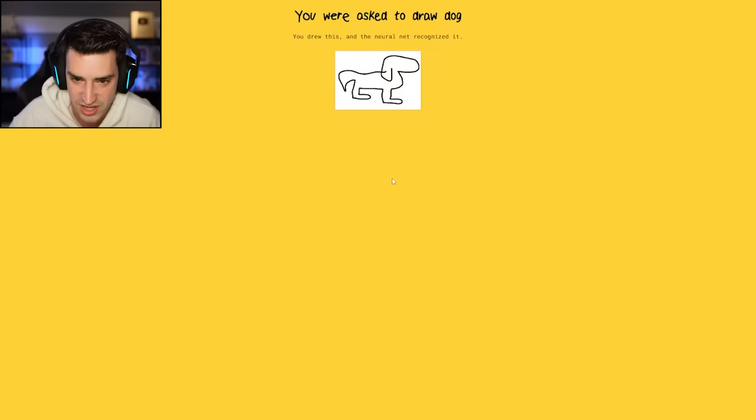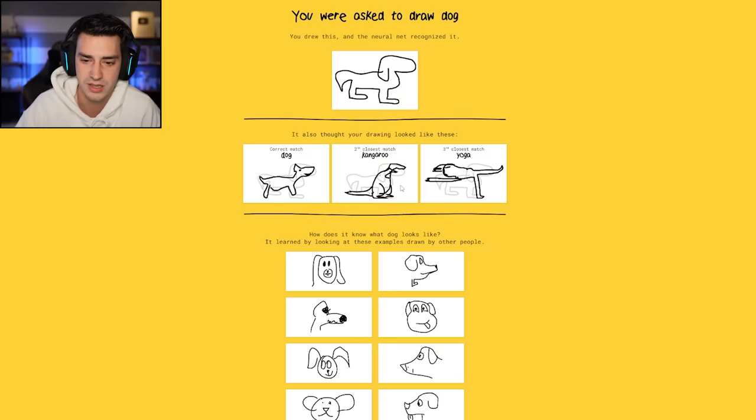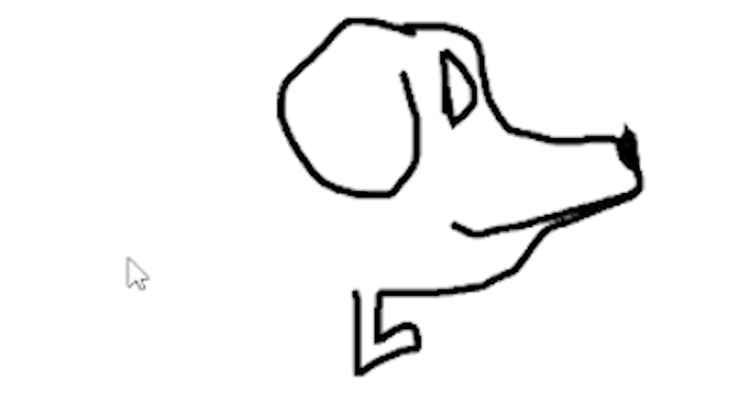I'm curious as to what everyone else's dog looked like — it thought it was a kangaroo, like it could have been a kangaroo. Everyone just drew a dog head. What the heck is wrong with that one? It's got no chin.